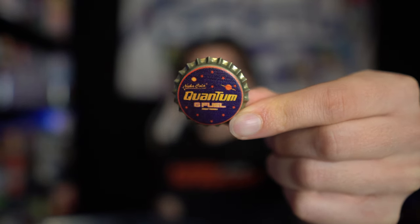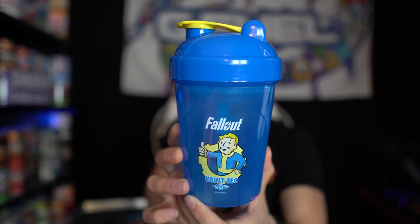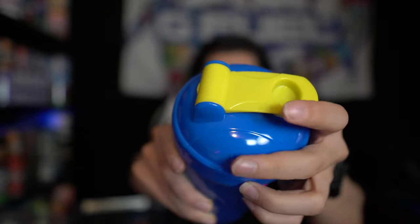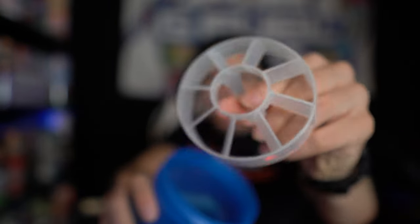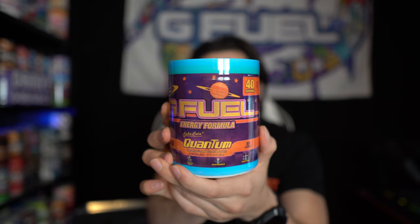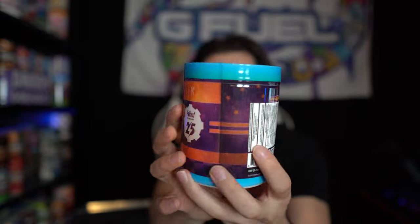First we've got this sick Fallout G Fuel sticker — love that, that looks awesome. We've got this sick little Nuka Cola Quantum G Fuel bottle cap, that is a nice little touch. We've got our Fallout-inspired G Fuel shaker — says G Fuel on the side, blue lid with a yellow topper, and a translucent insert that almost looks like it would glow in the dark. Definitely one of my new favorite shakers — just love the whole Fallout theme. And then of course we've got the Nuka Cola Quantum G Fuel flavor itself in this sick-looking Fallout-themed tub.